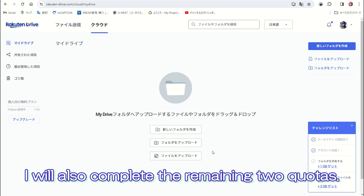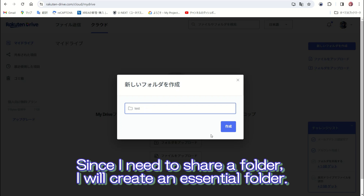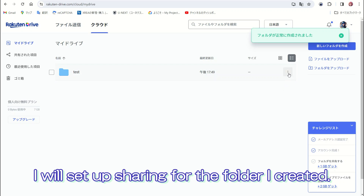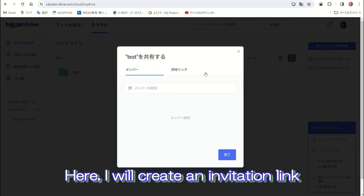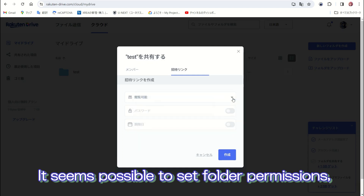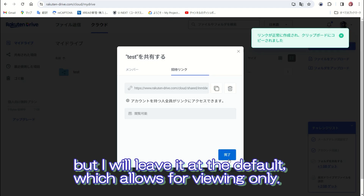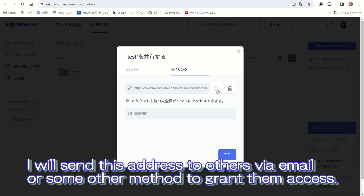I will also complete the remaining two quotas. Since I need to share a folder, I will create an essential folder and set up sharing for it. I will create an invitation link so that only those who know this address can access it. It seems possible to set folder permissions, but I will leave it at the default, which allows for viewing only. I will send those addresses to others via email or some other method to grant them access.